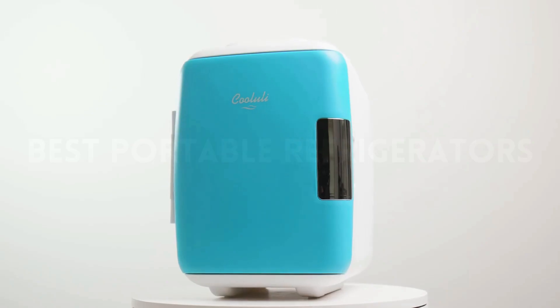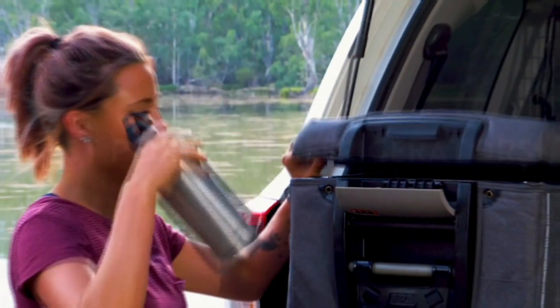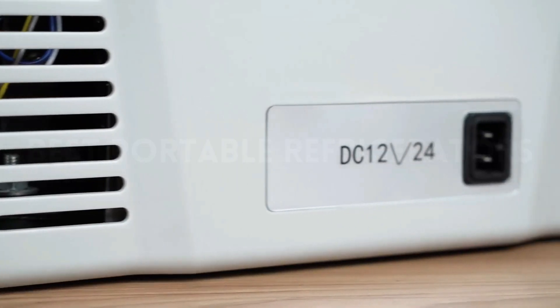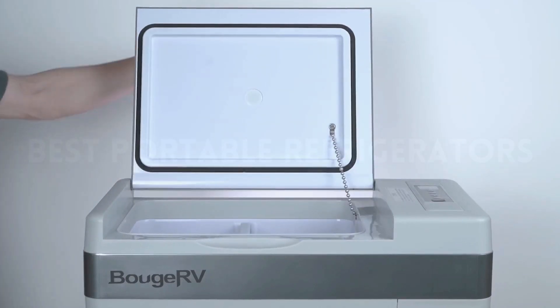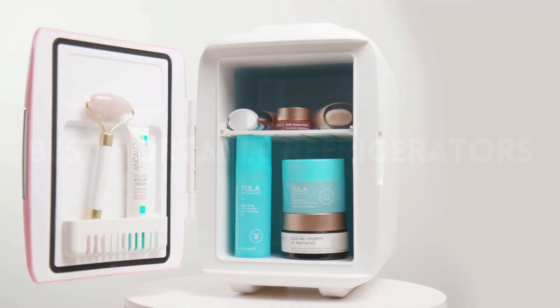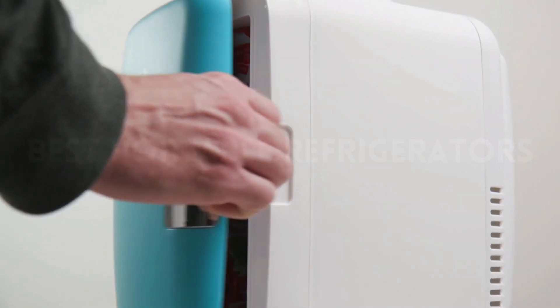So that wraps up our list of the best portable refrigerators. If this video was useful to you, kindly click the thumbs up button. Which one are you going to pick? Describe your thoughts in the comments section below. Thank you for your time. Don't forget to hit that subscribe button and ring the notification bell so you're never missing updates. Everyone who made it this far — I'm hoping to see you in the next video.